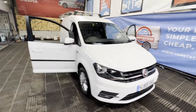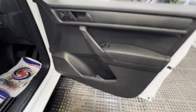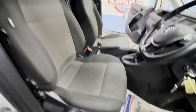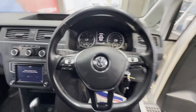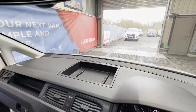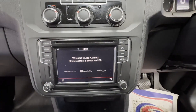Model: 69 plate Volkswagen Caddy C2 2.0 TDI BlueMotion Tech 102 PS Highline Sat Nav Van DSG Automatic, top spec. Euro 6. Body: white panel van. Mileage: 107,837. MOT: 30th of October 2024.